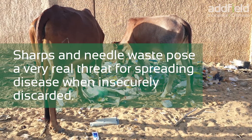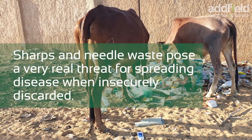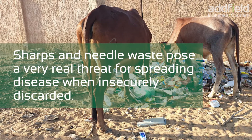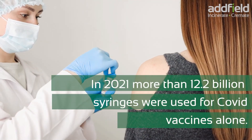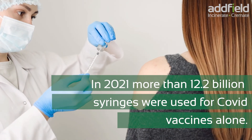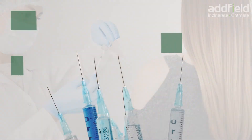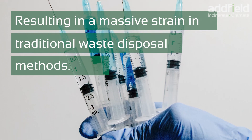Sharps and needle waste pose a very real threat for spreading disease when insecurely discarded. In 2021, more than 12.2 billion syringes were used for COVID vaccines alone, resulting in a massive strain on traditional waste disposal methods.